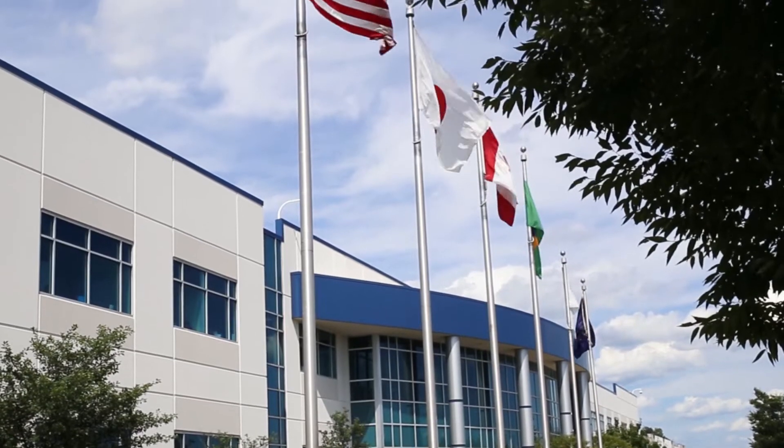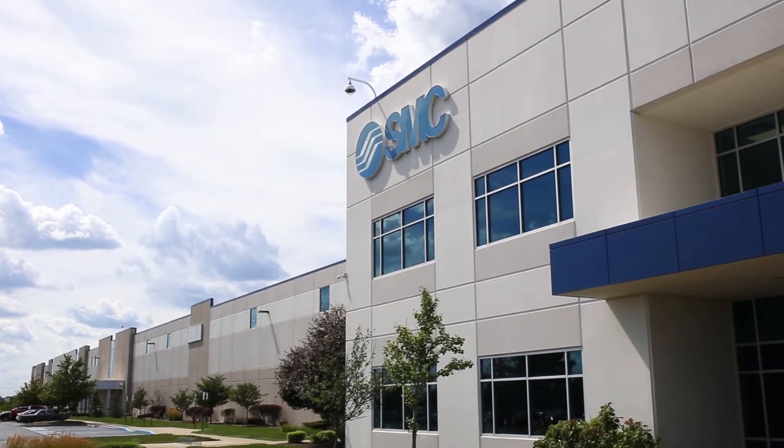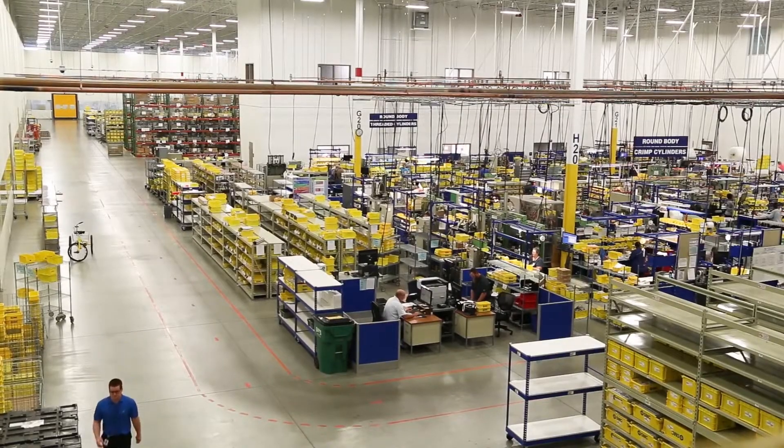We are located in Noblesville, Indiana, which is about 10 miles north of Indianapolis. This facility is 1.6 million square feet. We can probably fit four aircraft carriers in it at the moment. The facility is divided about half warehouse and half production facility, and it's about a half a mile from one end to the other.